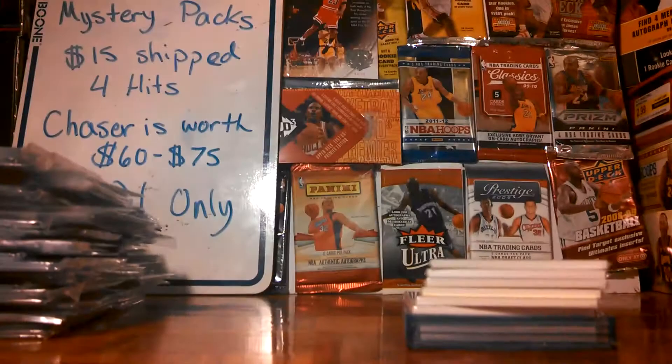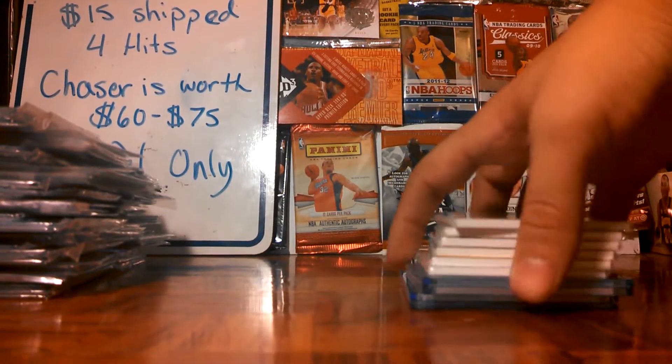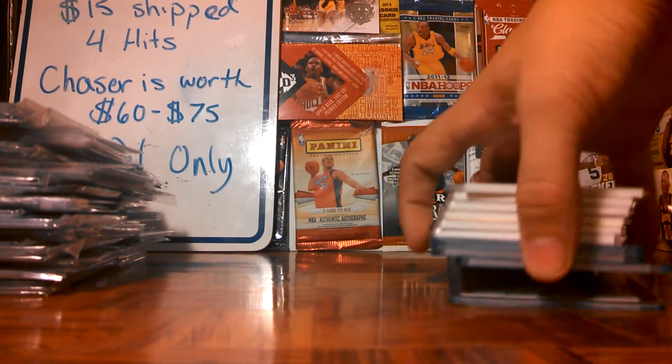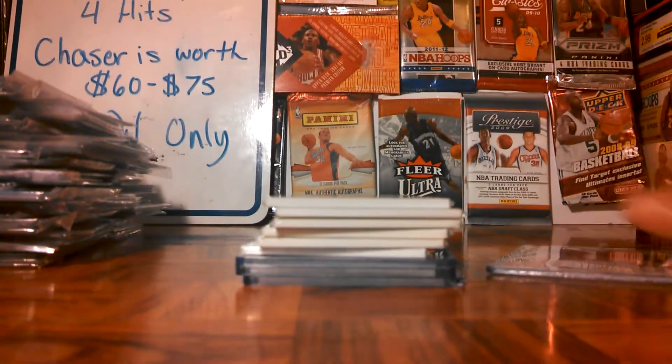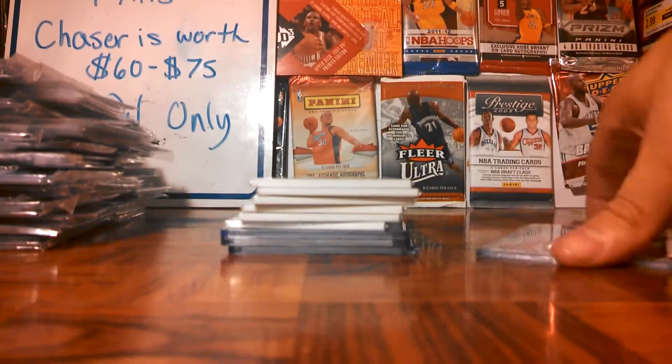Hey guys, Ricostrata318 here, coming at you with a huge 2 package mail day. This was one, this was two. Let's get straight into it.